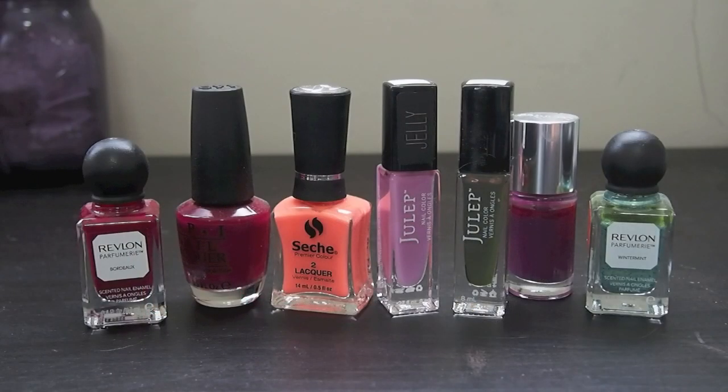Then I have Bordeaux from Revlon, Just Be Claws from OPI. I have this Cheshvite one — I'm not sure of the name. I have the Jelly Polish from Julep in the shade Ming. Then the green shade is named Laura. Clinique Hot Date and Revlon Wintermint.